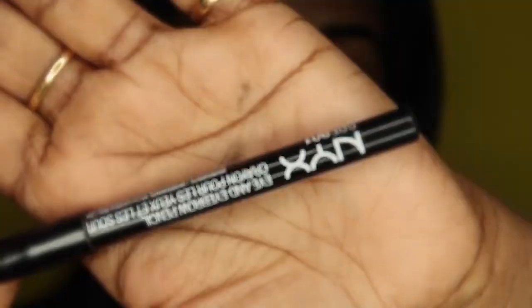You can see the scar is almost invisible. You cannot expect foundation-level coverage from a BB cream. Now I'm using an eyebrow comb, just combing my eyebrows to make sure all the hair is in place.